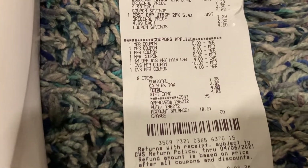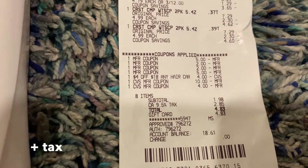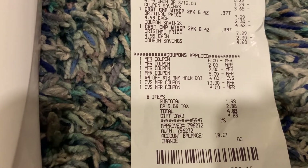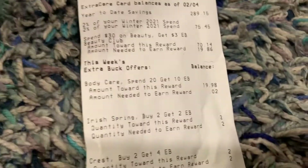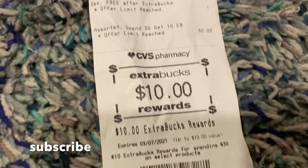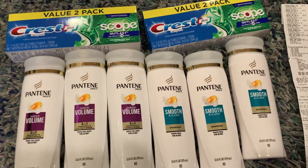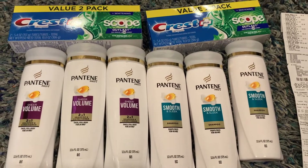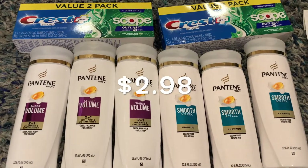After our coupons, we got it down to just $1.98. We used a total of $14 in Extra Care Bucks, and we got back $10 for spending $30. We're also going to get back a $3 beauty book in 48 hours. This makes the final cost just $2.98 for six bottles of shampoo and two value-pack Crest toothpastes.